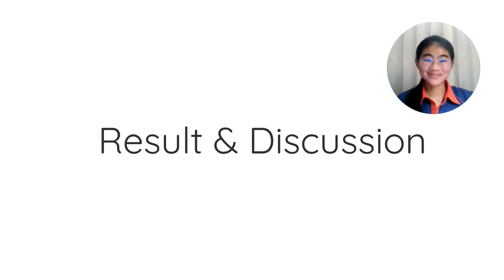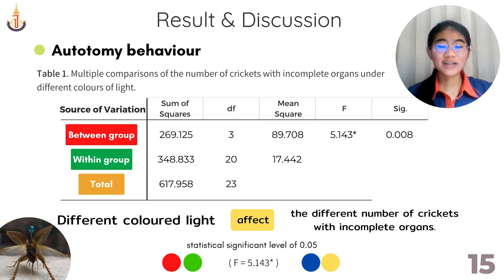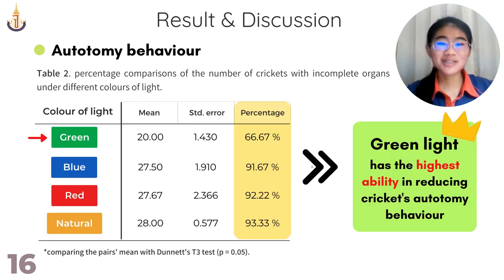For the results and discussion: from the study of the effect of colored light on limb autotomy behavior, the results revealed that different colored light affects the number of crickets with incomplete organs. The minimum number of crickets with incomplete organs occurred under green light, followed by blue and red light, with the maximum number of crickets with incomplete organs occurring under natural light.